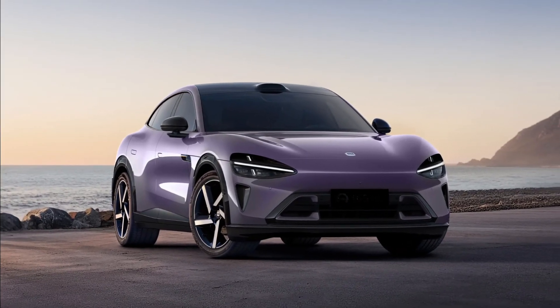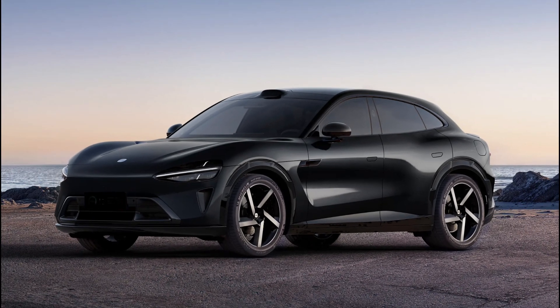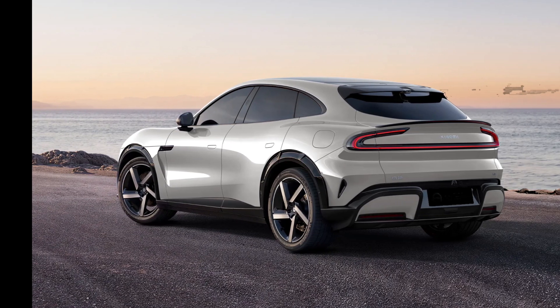Xiaomi's first SUV unveiled. The Xiaomi YU7 is set to be the second vehicle under the Xiaomi automotive brand, with an anticipated official market launch between June and July next year.